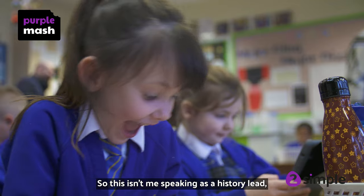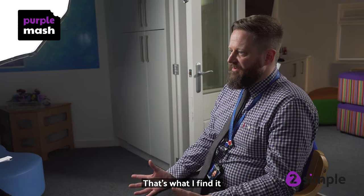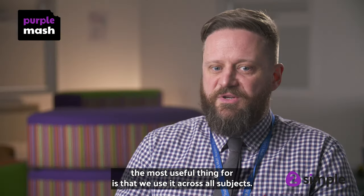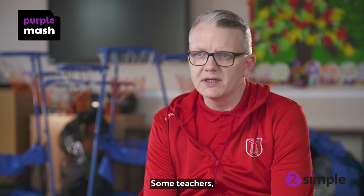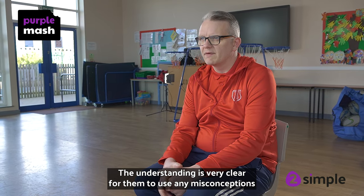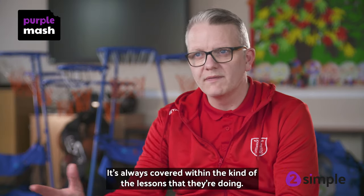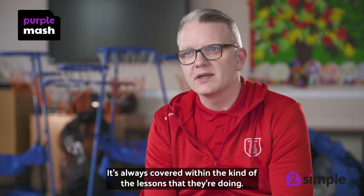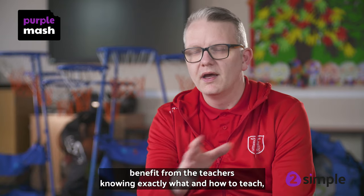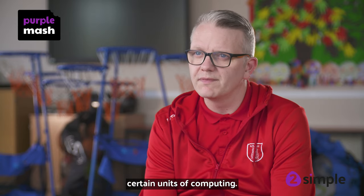This isn't me just speaking for Purple Mash — this is speaking as a primary school teacher. Across all subjects we can set tasks, and that's what I find the most useful thing: that we use it across all subjects. Some teachers' confidence is very low, but the understanding is very clear for them to use. Any misconceptions they might have are always covered within the lessons they're doing, and so the children benefit from teachers knowing exactly what and how to teach certain units of computing.